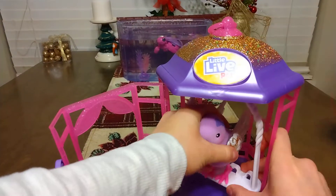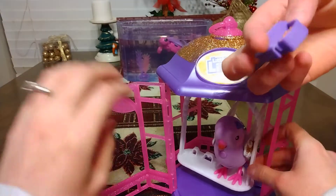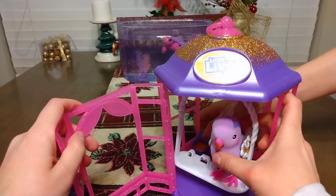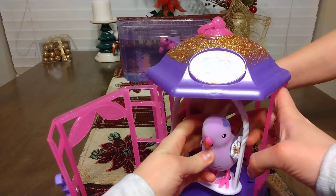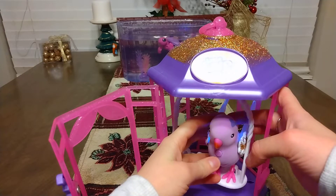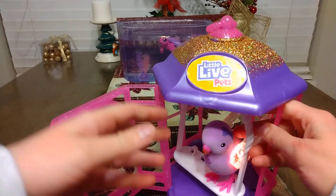The bird can go on either perch — it can go on the different perches. We'll record now: 'I love toys and deals.' You can hear it repeat back what you said.